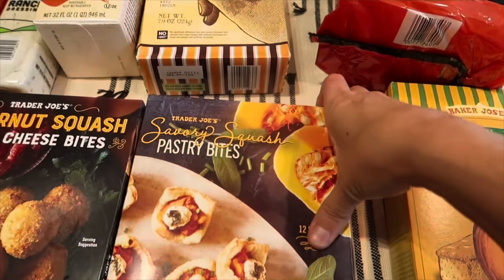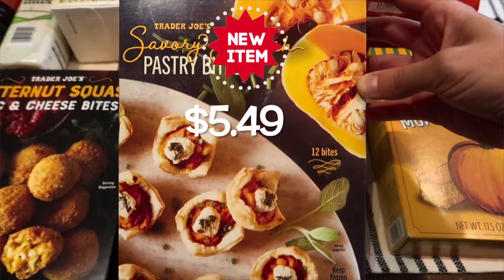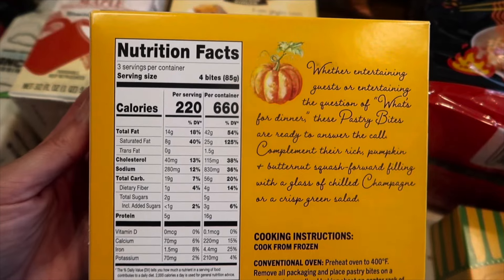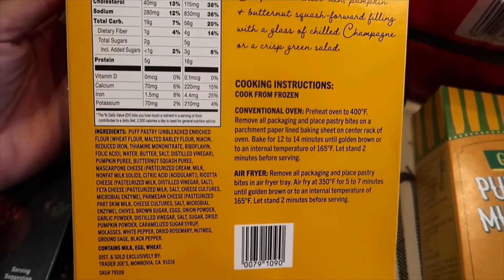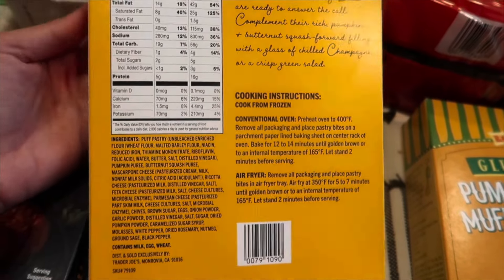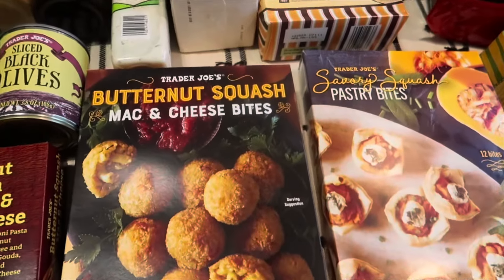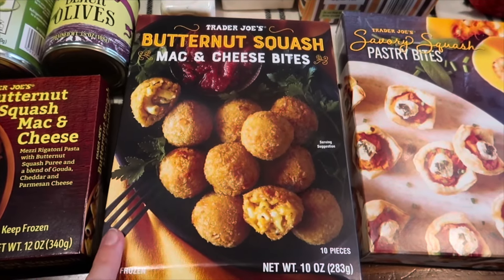On to our first brand new item: the savory squash pastry bites. These look really good — there are 12 bites in the package, found in the freezer section. The serving size is four bites and it comes with air fryer instructions, which is perfect. We will definitely be putting these in the air fryer for the taste test video.